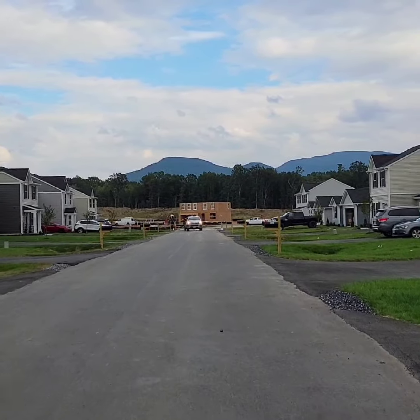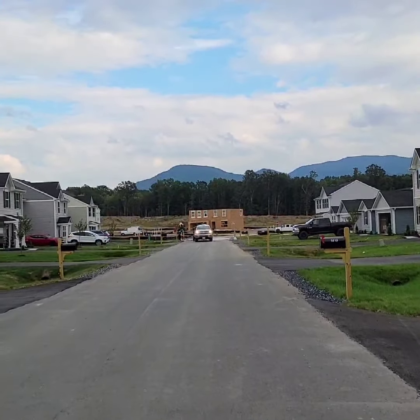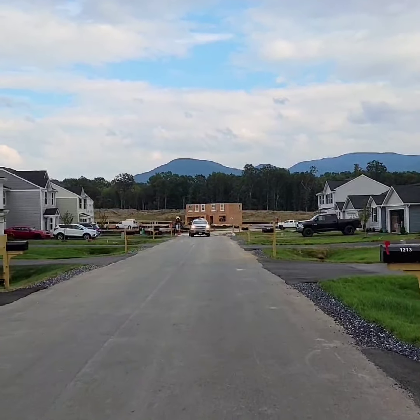The house you see at the end of the road here is our phase two development, which is on Watson Lane, and we are so excited to get that going.